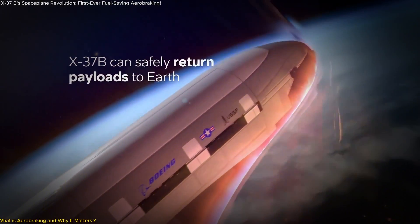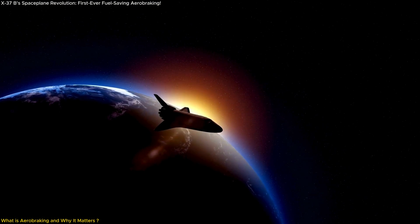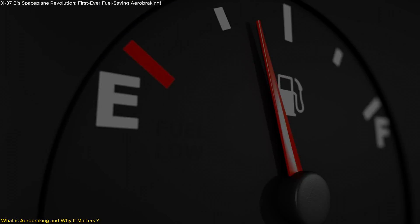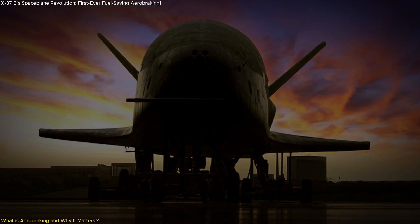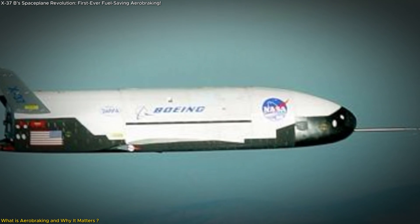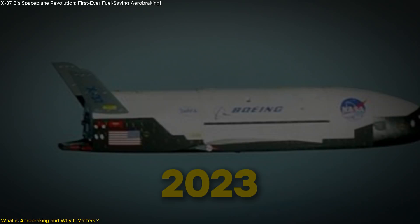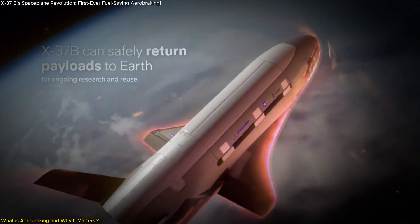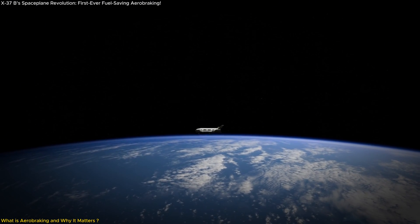Aerobraking is a revolutionary maneuver that enables spacecraft to slow down and adjust their orbits using the natural drag of a planet's atmosphere, rather than relying heavily on fuel. This technique has been used before by NASA, but the X-37B's use of it marks a significant milestone for military space operations. The spacecraft, which has been in a highly elliptical orbit since late 2023, will now employ aerobraking to gradually reduce its altitude. This marks the first time a reusable military space plane has used this method to adjust its trajectory.